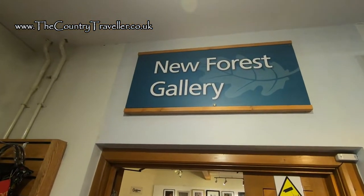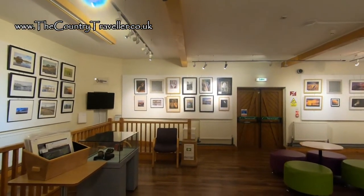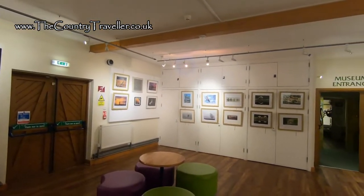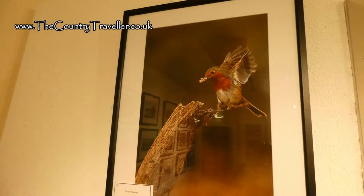The gallery area hosts exhibitions. When I visited, the gallery was featuring an exhibition of photographs taken by members of the New Forest Camera Club. Many of the images were stunning. I wish I could take photos like that.